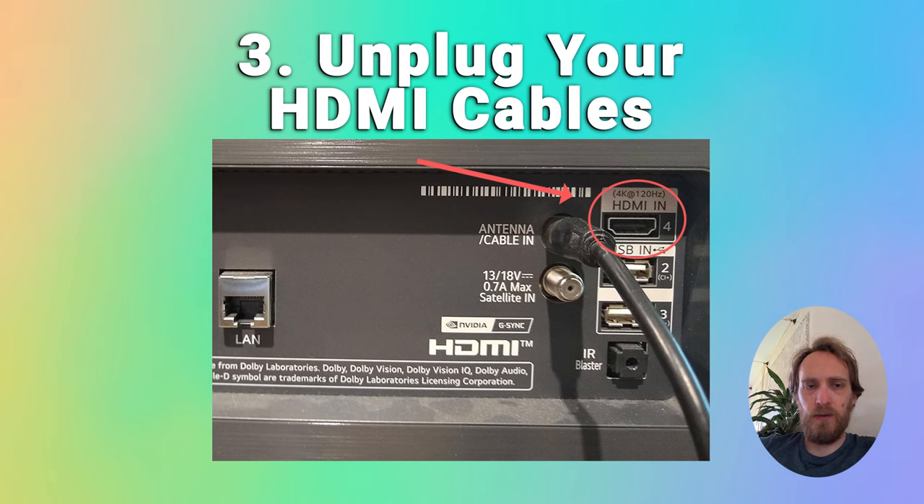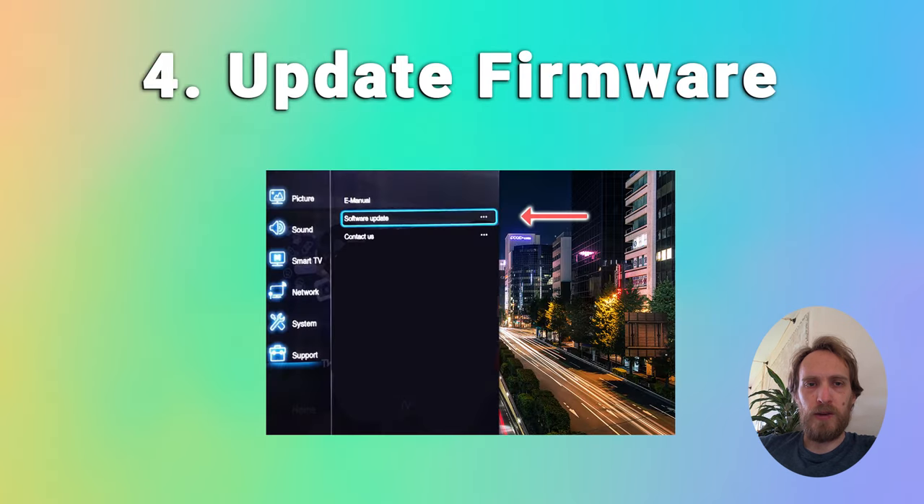If your TV is still flickering then try updating the firmware. Go to settings, then support, and software update. If you're asked whether you want to update by network or USB then choose network. If this doesn't work then you'll have to download the latest firmware version from TCL's website and install via USB.